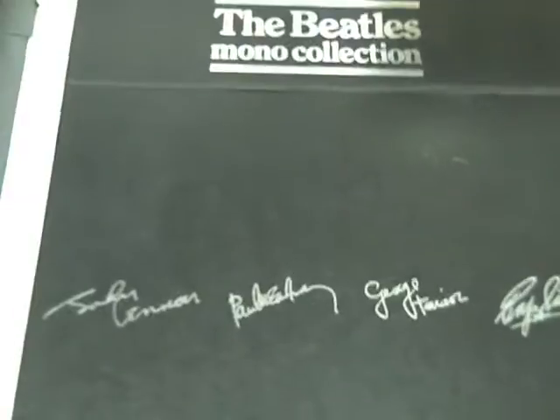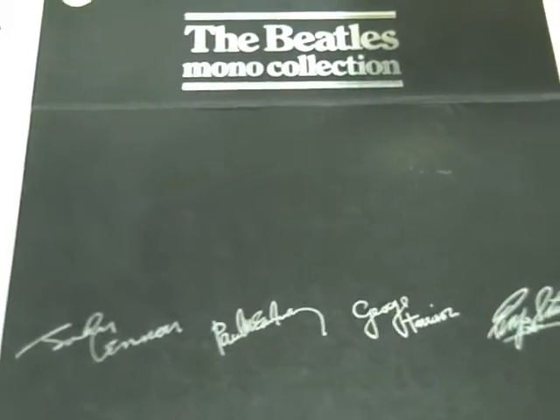Next we have the UK Mono Box — 12-inch LPs this time. All 10 records that were initially issued in mono. This was put out as a reissue in 1982. Very rare — I don't think I've ever seen one of these in the store. All the records from Please Please Me up to Yellow Submarine, being the last recorded in true mono. Excellent shape, pristine — the records unplayed, the box unbent. Very fine quality.